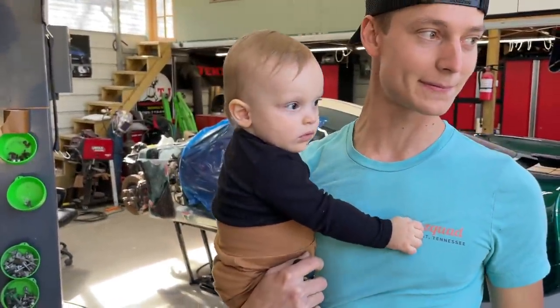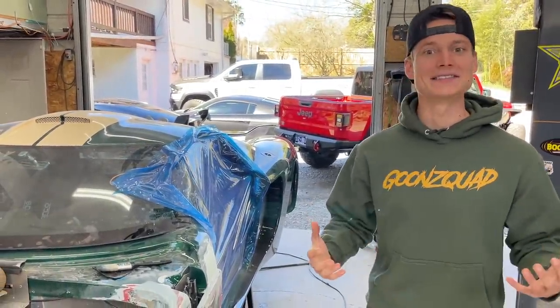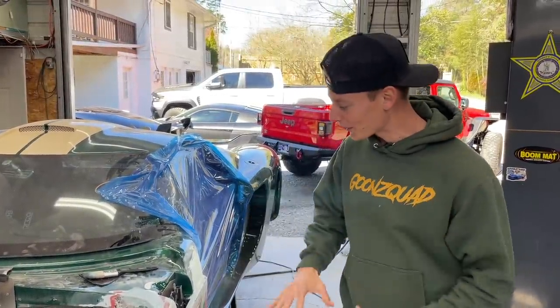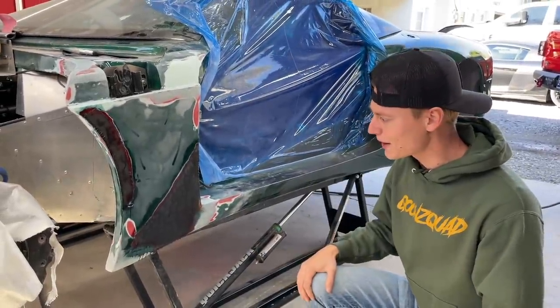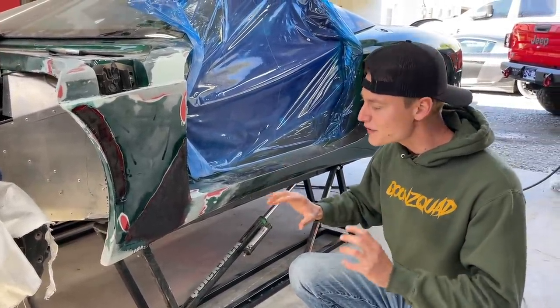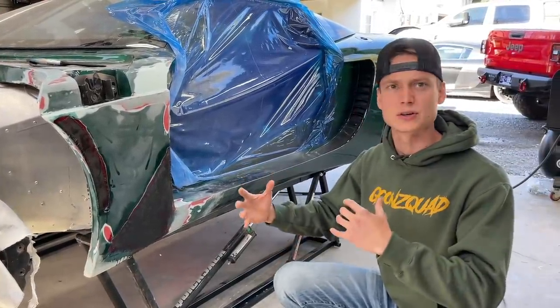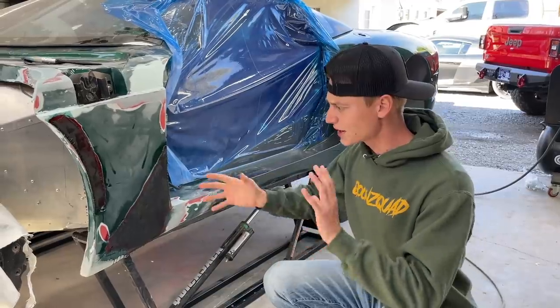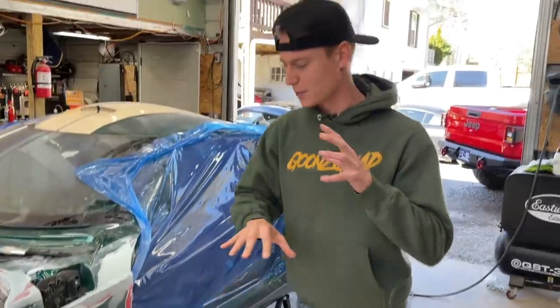Welcome back to the channel! Today we're here at the original Goon Squad garage, continuing work on our brand new build — the Factory 5 GTM supercar. As you saw in the previous video, we started working on this fiberglass tub trying to save it. We have some nasty damage on both sides, and the only issue right now is figuring out this resin — the old stuff cured better with heat, but this stuff cures better when it's cool.